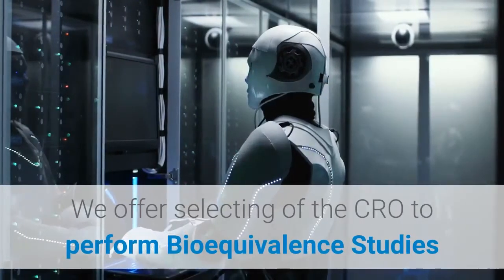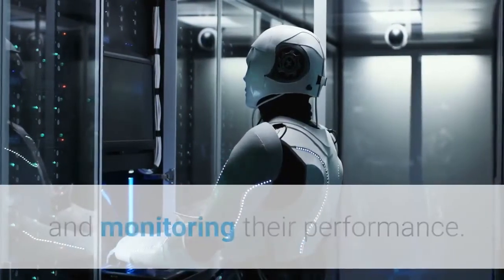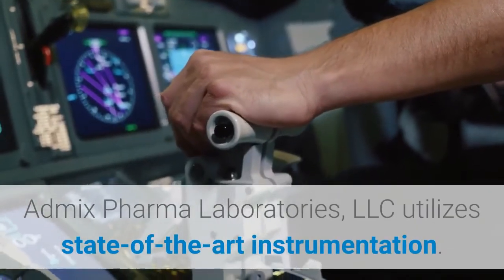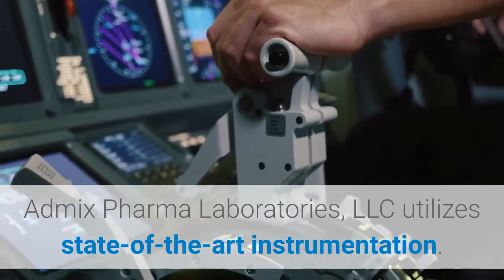We offer selecting of the crow to perform bioequivalence studies and monitoring their performance. ADMICS Pharma Laboratories, LLC utilizes state-of-the-art instrumentation.